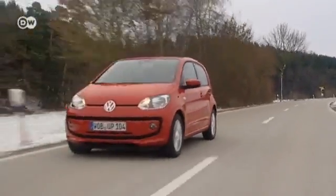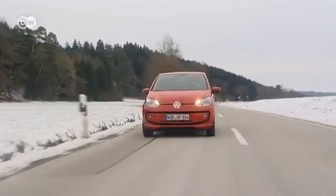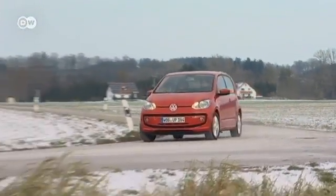A full 11 kilo charge of natural gas gives the EcoUp a 380 kilometer range. But the car also has a 10 liter gasoline tank as a reserve, which the maker says extends that range by a further 220 kilometers.